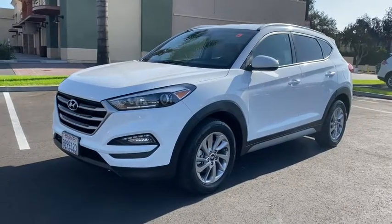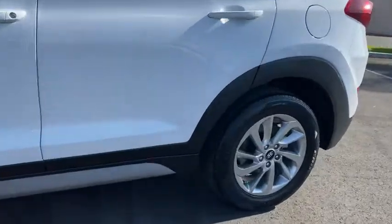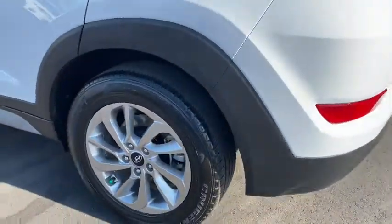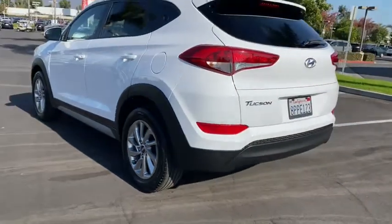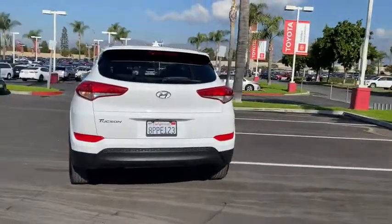You will love the features of this 2018 Hyundai Tucson. This vehicle still has fewer than 45,000 miles on the clock, so it won't last long. This upscale Tucson crossover is ready to make even the most routine errands feel enjoyable.